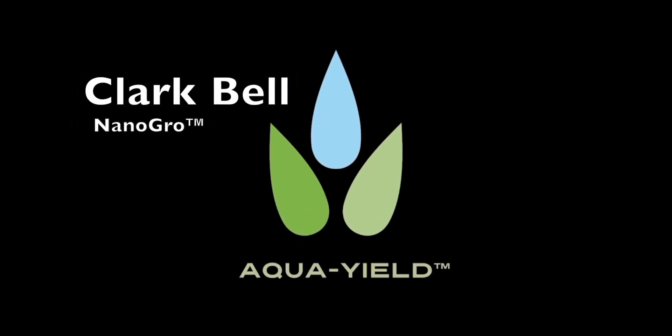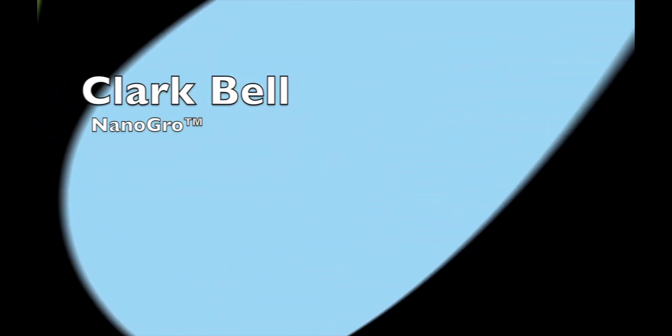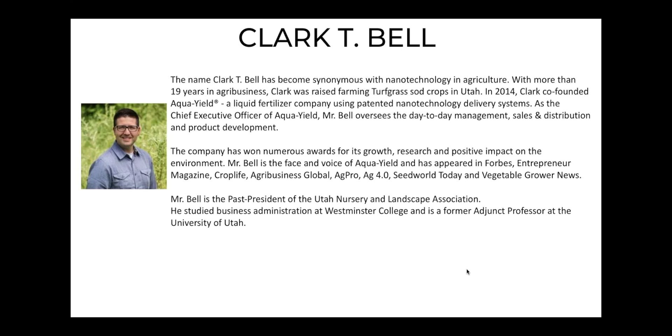Briefly on me — I am the CEO of Aukwield. I oversee the day-to-day management, sales, distribution, and product development of our company. Aukwield has won numerous awards for our growth, research, and positive impact on the environment, which all of us at Aukwield are very proud of. I'm the face and voice of Aukwield.